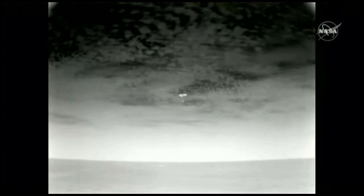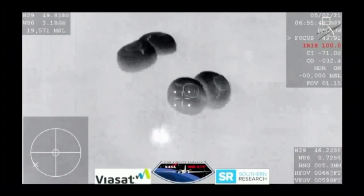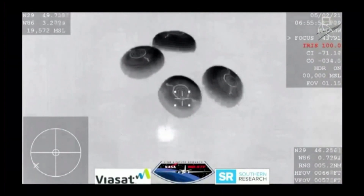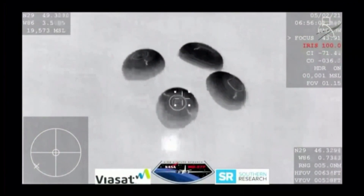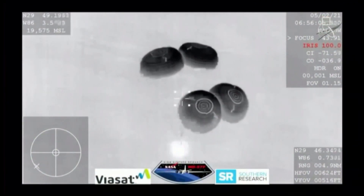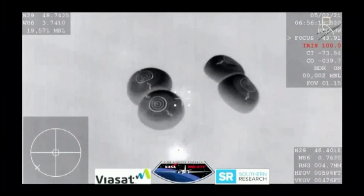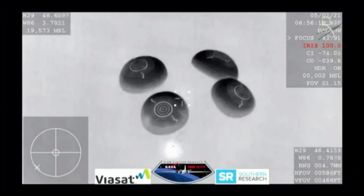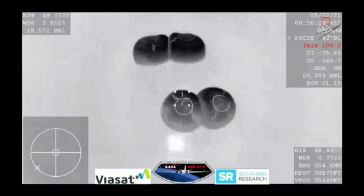That splashdown time is scheduled for 11:57 PM Pacific time. SpaceX, we show nominal descent rates, 200 meters — brace for splashdown. Seconds away from splashdown. Everything nominal aboard Crew Dragon Resilience returning to Earth.